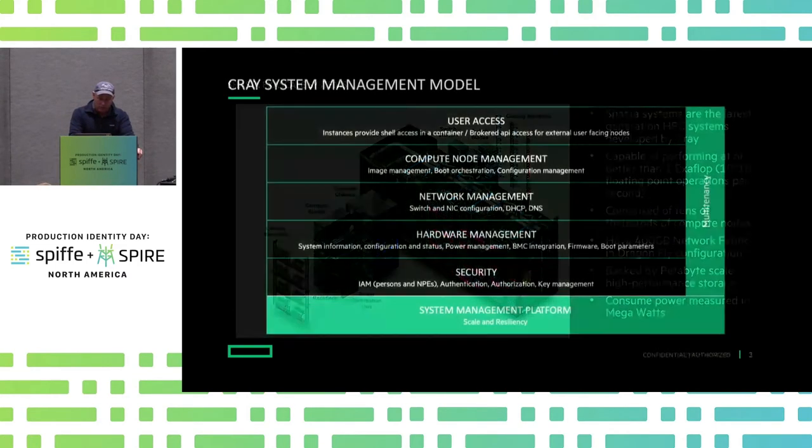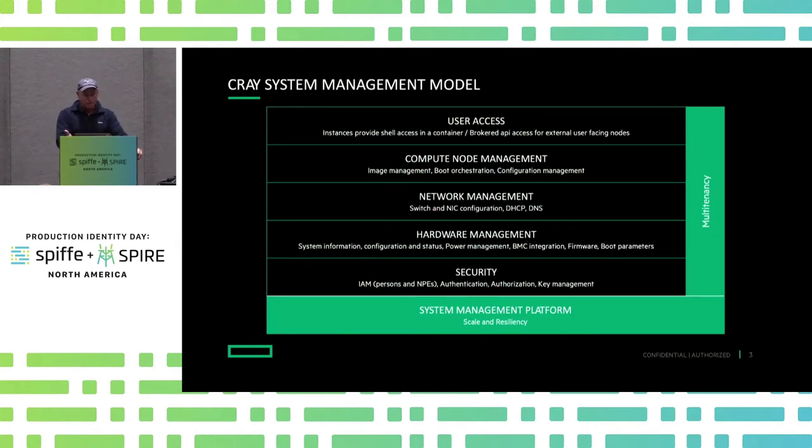Our system management model is going to look fairly familiar to a lot of you. We basically have a user access layer that deals with access into the compute plane itself. That's provided either through a container instance running on the management plane itself, or via nodes that run off the Kubernetes management plane that still have access into the API plane to run administrative functions. There are a bunch of functions around the compute nodes themselves — you need to manage the images, manage boot, orchestration of boot, configuration management for the nodes, and so on. Then there's the network management side. There are obviously two networks: one's the high-speed network and one's the management network, which is a fairly standard configuration.